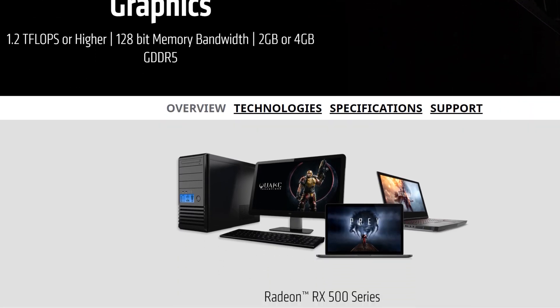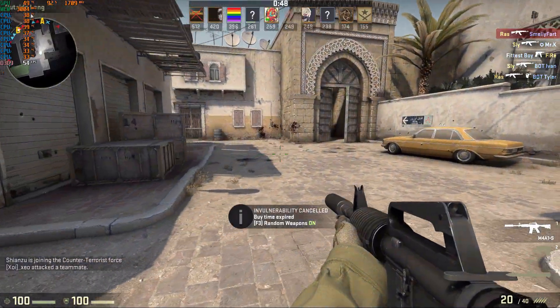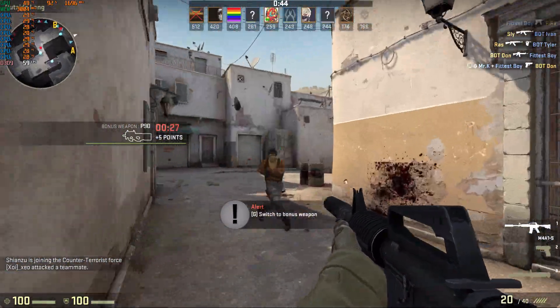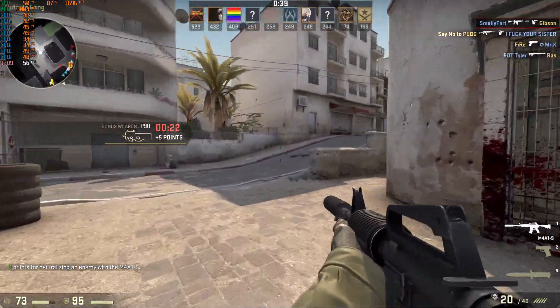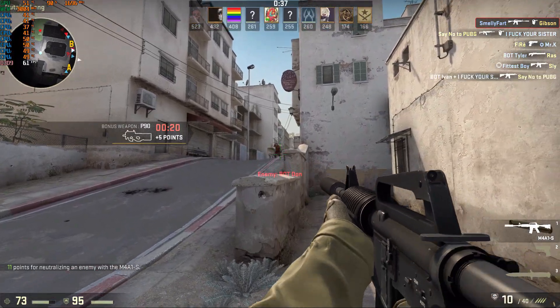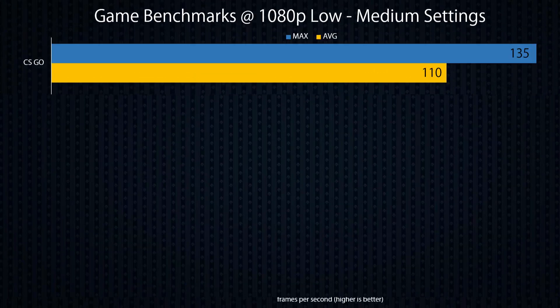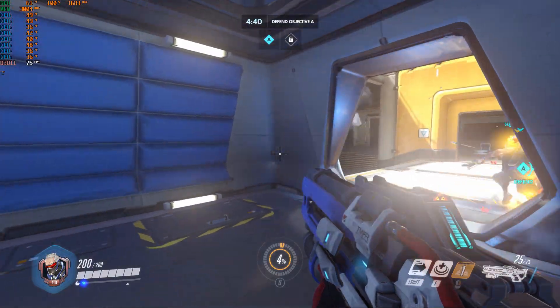With expectations managed, I ran some benchmarks on basic games at 1080p. First up is the people's choice of hip-firing guns blazing — CS:GO. All settings were on medium, which came up pretty all right. About 110 frames per second on average, which is quite expected from CS:GO given the fact that the game doesn't actually utilize that many resources to begin with.